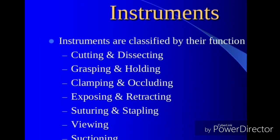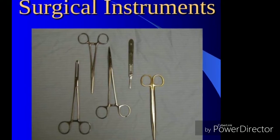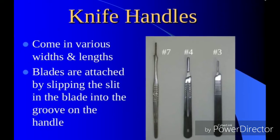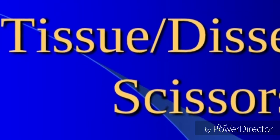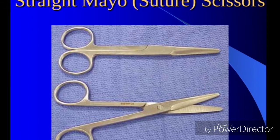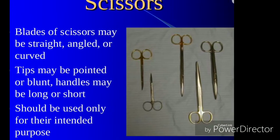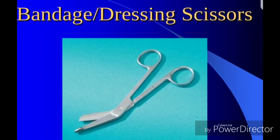YouTube, what's up, this is your boy the traveling beard, back with another quick vid. Today is an education video. Right here we have on the screen a couple of instruments used in the surgical operating room. These are the instruments that you should learn and know before traveling or before you decide to jump into the SPD field — the sterile processing department field.